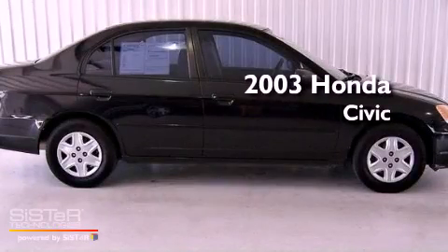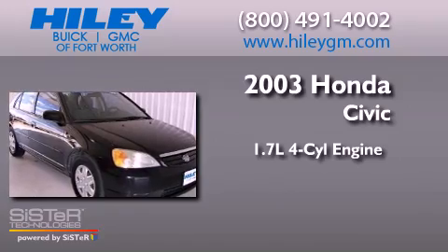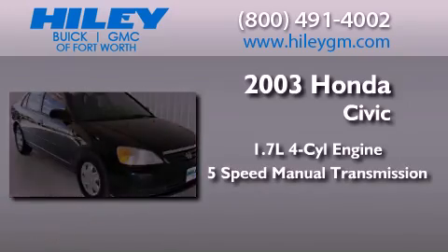This is a 2003 Honda Civic. It features a 1.7-liter 4-cylinder engine and a 5-speed manual transmission.